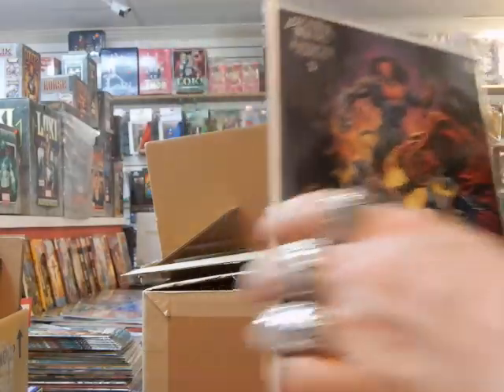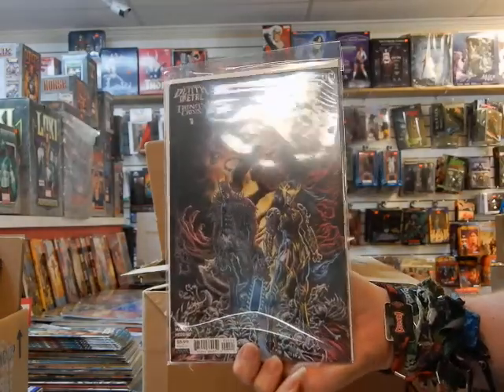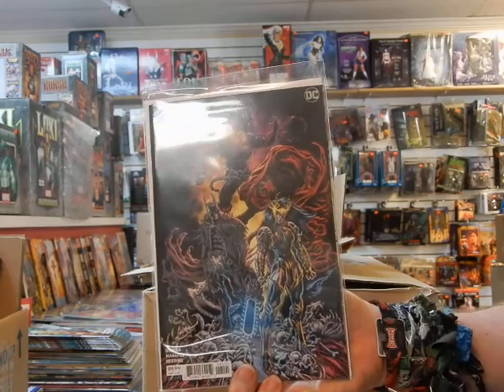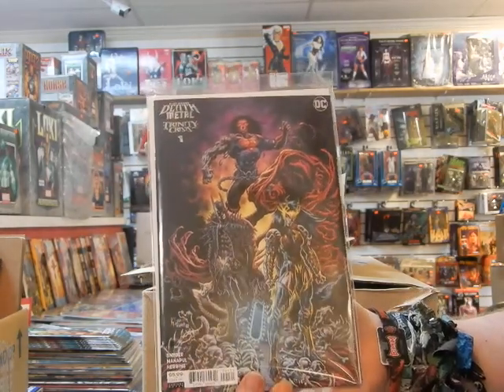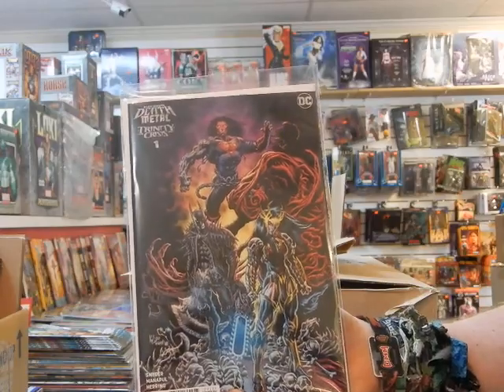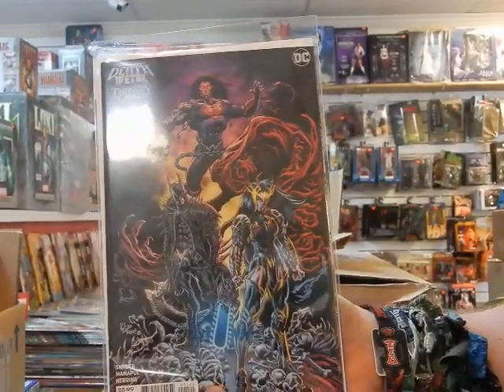That looks like that's it! If you guys do like these videos, as always, if you haven't subscribed please subscribe, please like the video, be sure to share, and smash that bell for notifications. Thanks for watching — have a great New Comics Day!